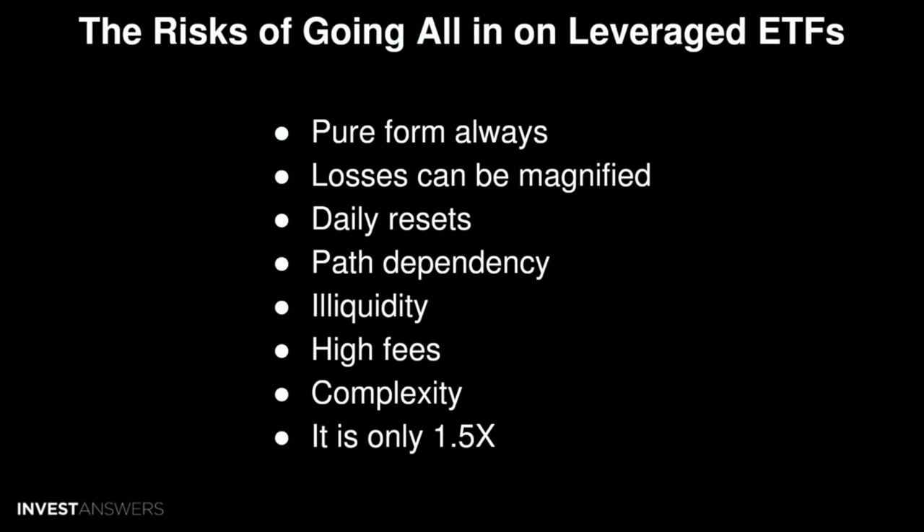There's also a problem called daily resets. The returns of leveraged ETFs are reset every day, which means that if the underlying asset goes up in price one day and then down the next day, you could still lose money — and I'll show you in the chart how that works, even if the underlying asset went up overall.